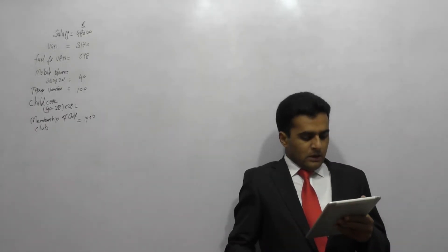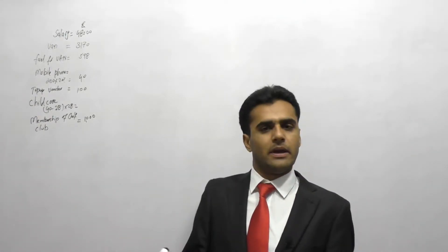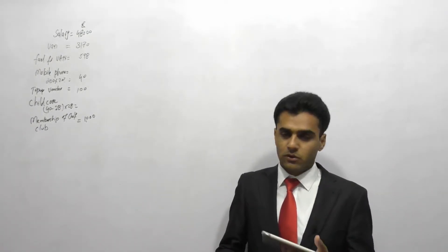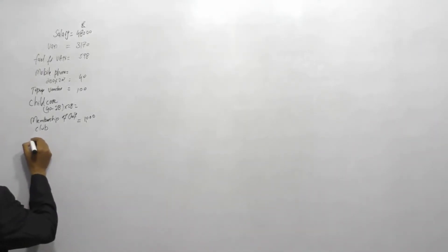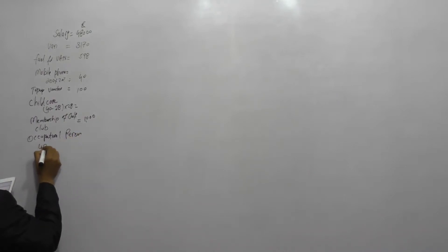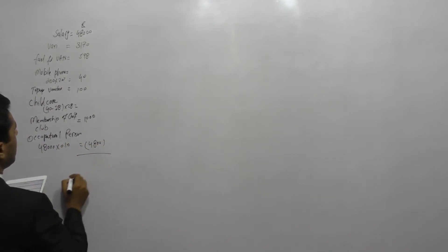Finally, James paid 10% of his basic salary into his occupational pension scheme. When it is an occupational pension scheme and the employee has paid — as in this case — it is an allowable deduction. So we deduct 10% of £48,000, which is £4,800, from his salary. The final figure gives us his employment income.